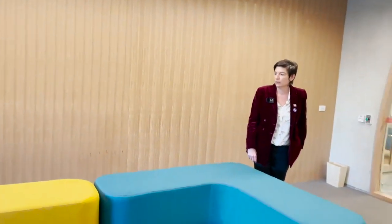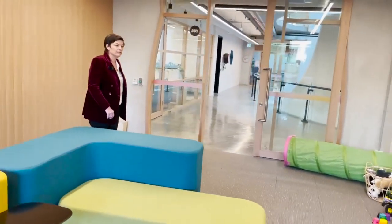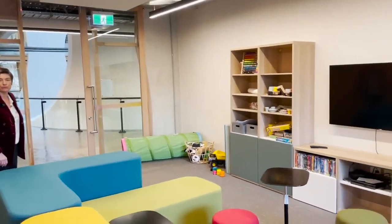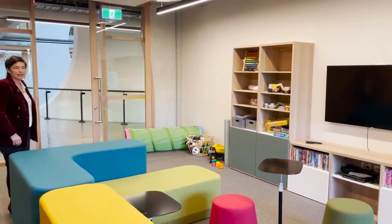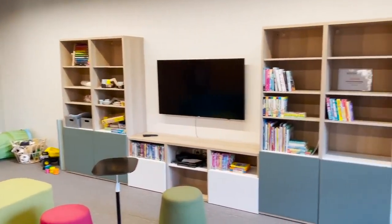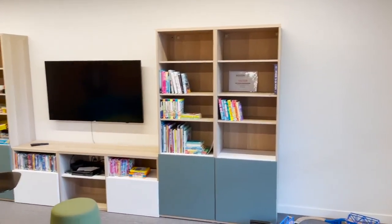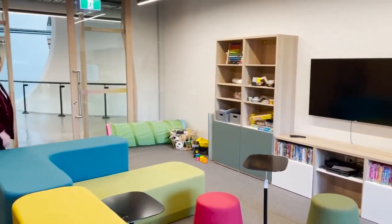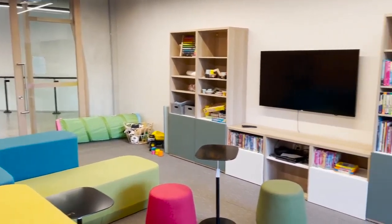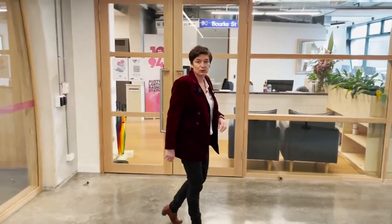It was important to recognise that the Pride Centre is for all members of the LGBTIQ community. As the community is emerging and growing, rainbow families are being formed in a whole range of different ways, so recognising and having a space for them to retreat and connect was an important part of the overall design. We've been really lucky to have books and donations made in order to fit the space out. Next to the activity space is JOY, Australia's only LGBTIQ radio station.